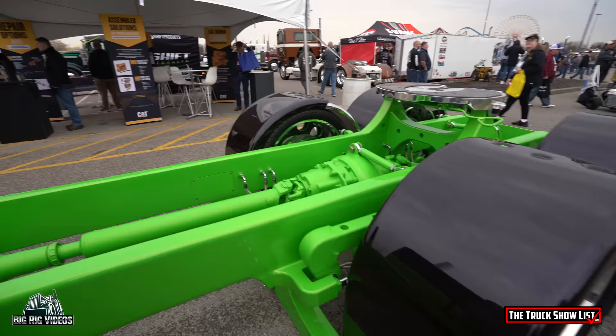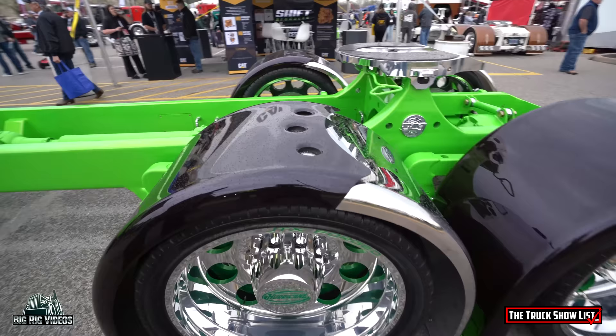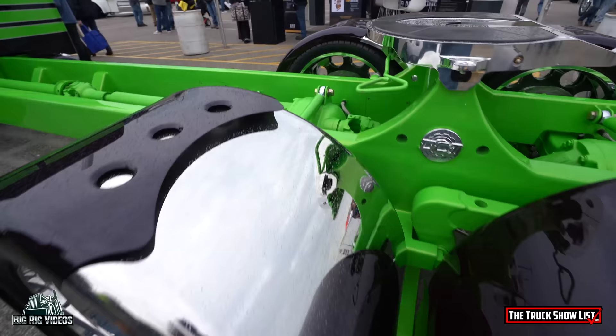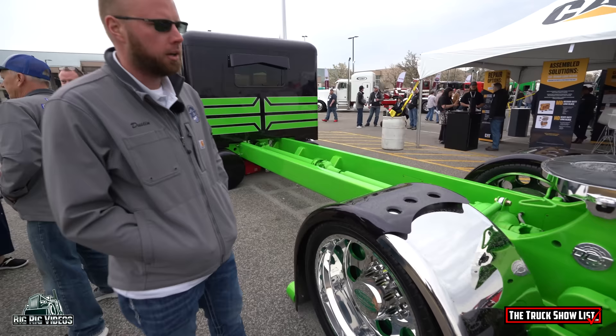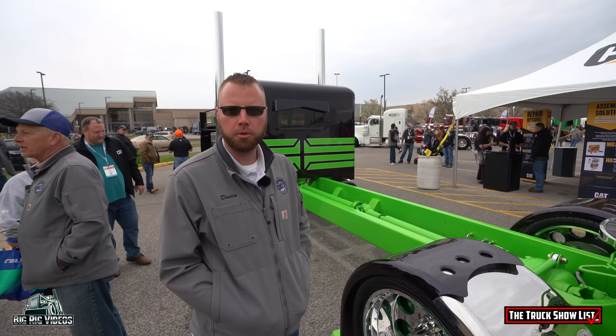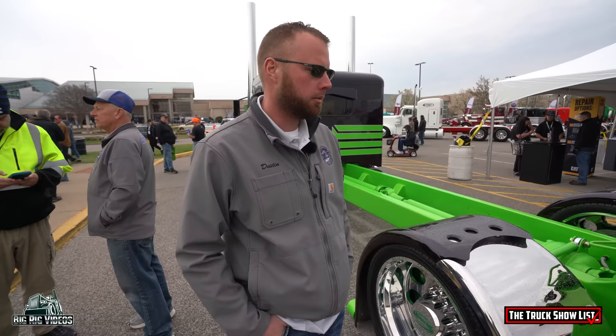This truck wouldn't be sitting here without everybody at the shop — it's such a group effort. We did all the cross members in the frame — I wanted to do that as a design aspect and flip the driveshaft to the top of the cross members, but it actually became a necessity once we really started measuring how low the chassis was going to sit. I determined the ride height before we turned a single wrench — I measured from the bottom of the fuel tank to the ground and said the frame has to sit 17 and three-quarter inches off the ground to put those fuel tanks on the ground. That was our determining factor for the rest of the height.